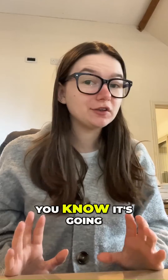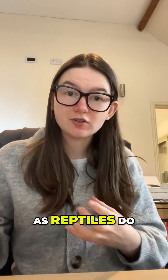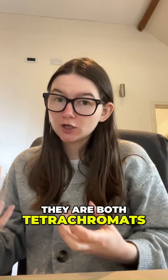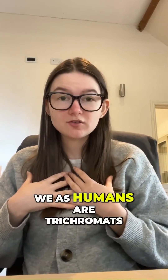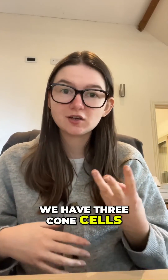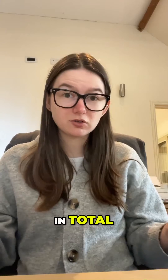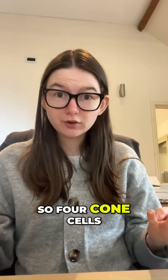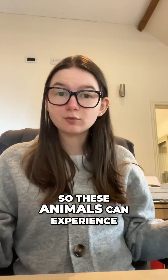Now I've got my glasses on — you know it's going to get science-y. Birds actually benefit from UV just as much as reptiles do. In fact, they are both tetrachromats, which means they have a fourth cone cell in their eye. We as humans are trichromats — we have three cone cells in our eye and we can see around one million colours in total. Tetrachromats, with four cone cells, can actually see 100 million colours. So these animals can experience things that we would never even dream of.